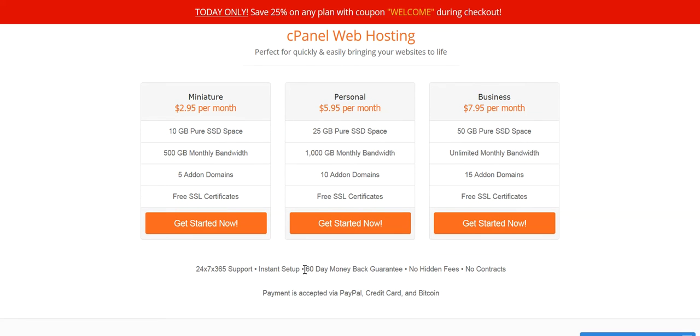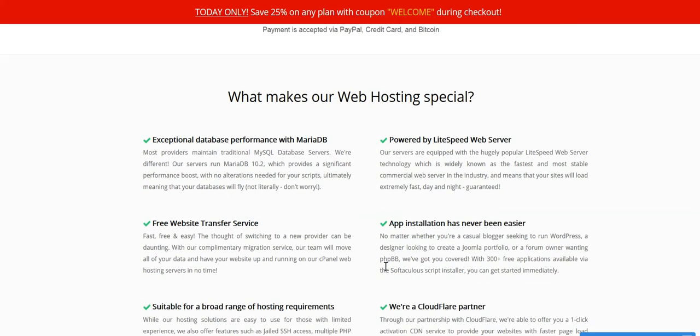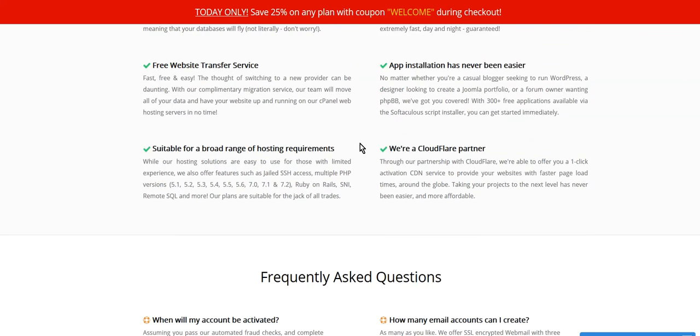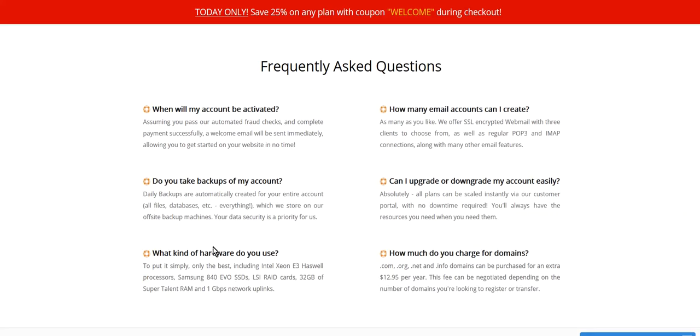You get 24/7 support, a 60-day money-back guarantee, and there are no hidden fees. When you come to the page, you'll see all this information laid out, including a frequently asked questions section.